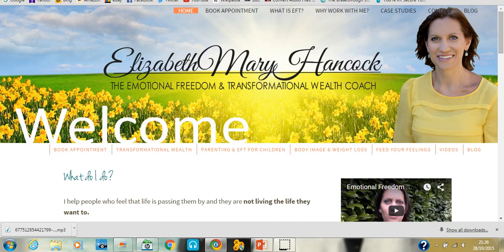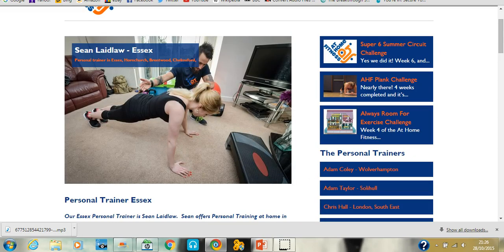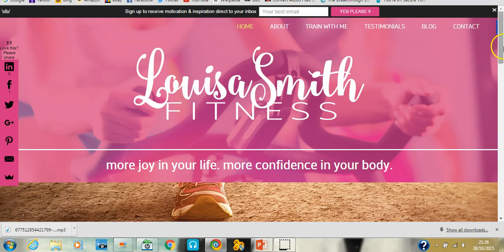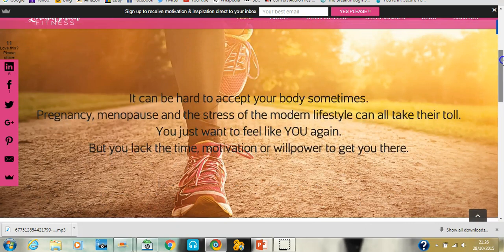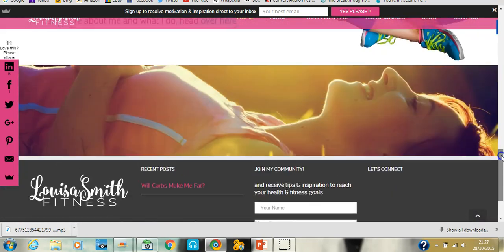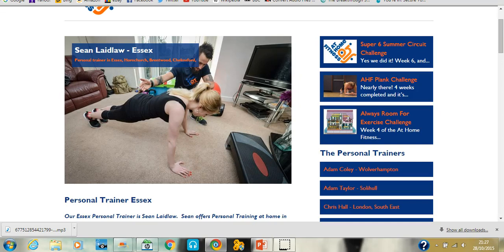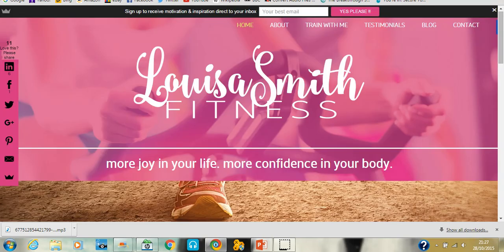Now some personal training website examples. Here's one, and here's another — both look pretty generic and box standard. Then this is one I did for a friend, and instantly it looks completely different. It's a completely different style and design. This was actually built using the Envato theme, which is one of my favorite themes — really easy to use. Compared to those other personal training ones, if I were looking for a personal trainer she would definitely be the one I called, purely based on her website.